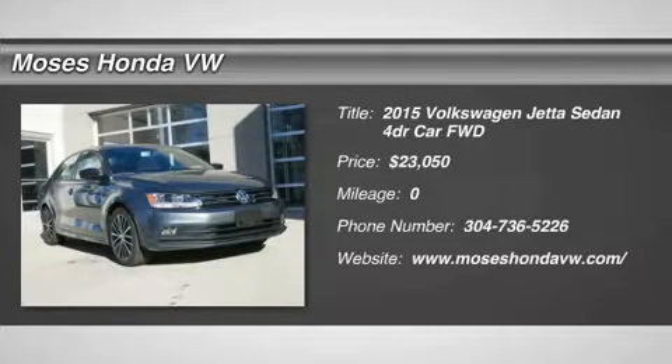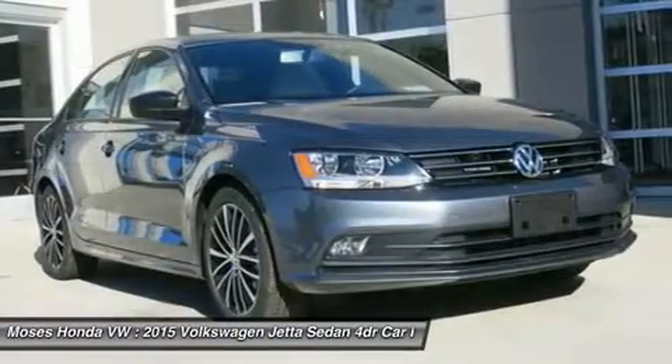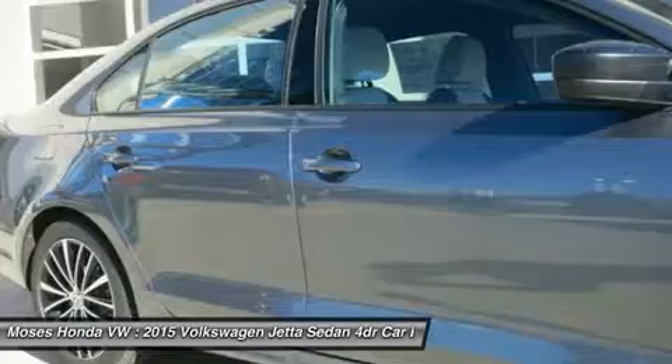You'll love this 2015 Volkswagen Jetta sedan. This is a car you'll want to take home. With zero miles, it features automatic transmission and an exterior color of platinum gray metallic. Call us and be the first to open the car door today.